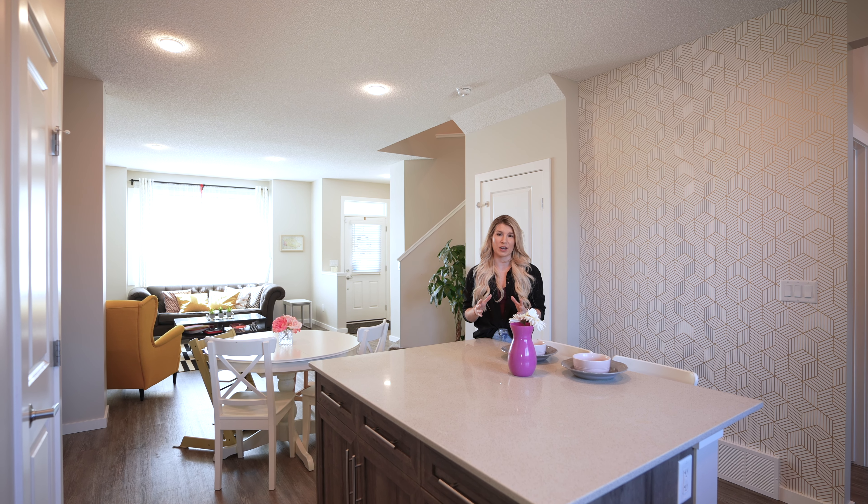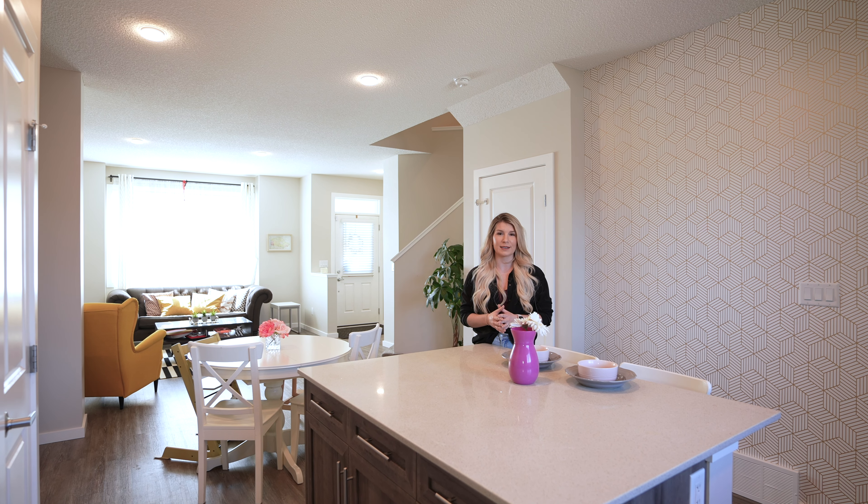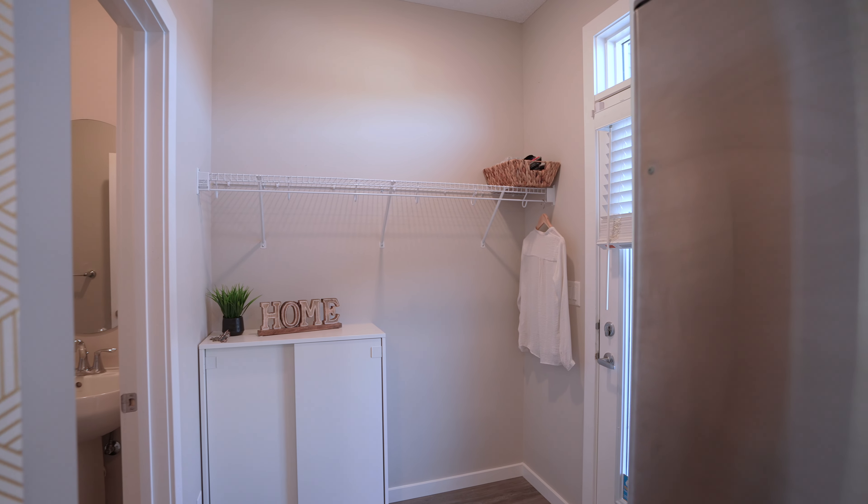This home is ready for quick possession and comes fully loaded with front and back landscaping, window coverings, and just in time for the hot Edmonton summer, central AC.